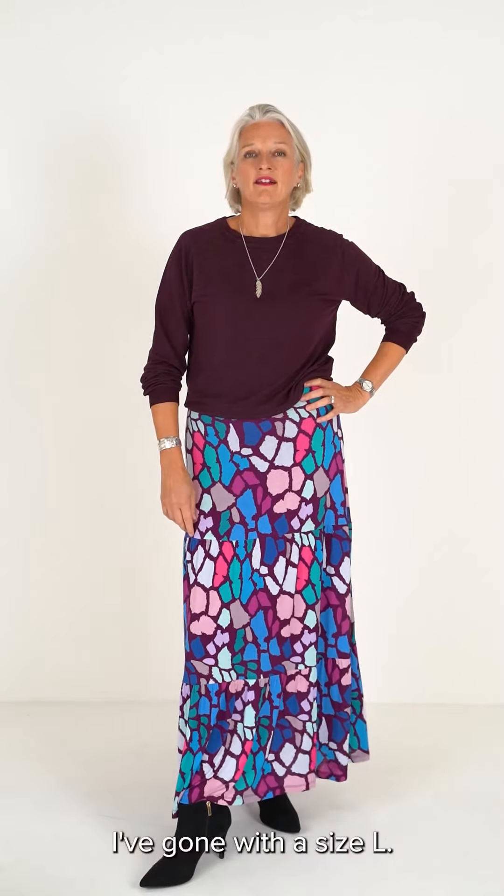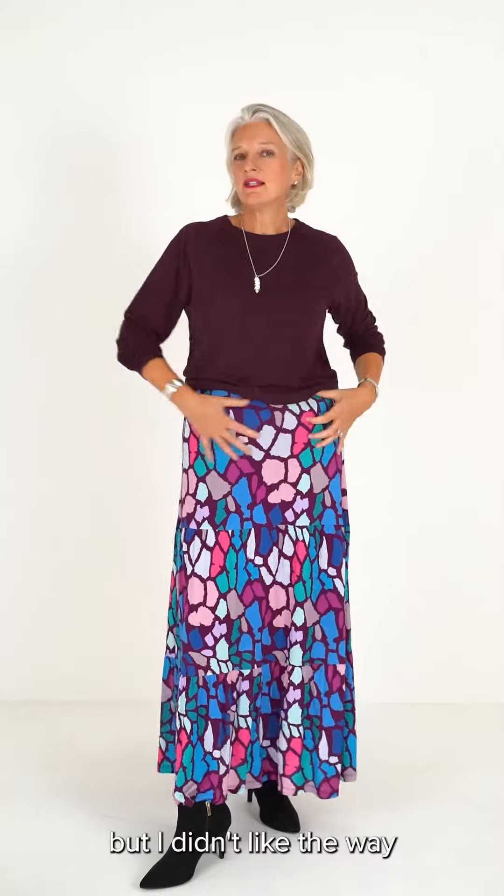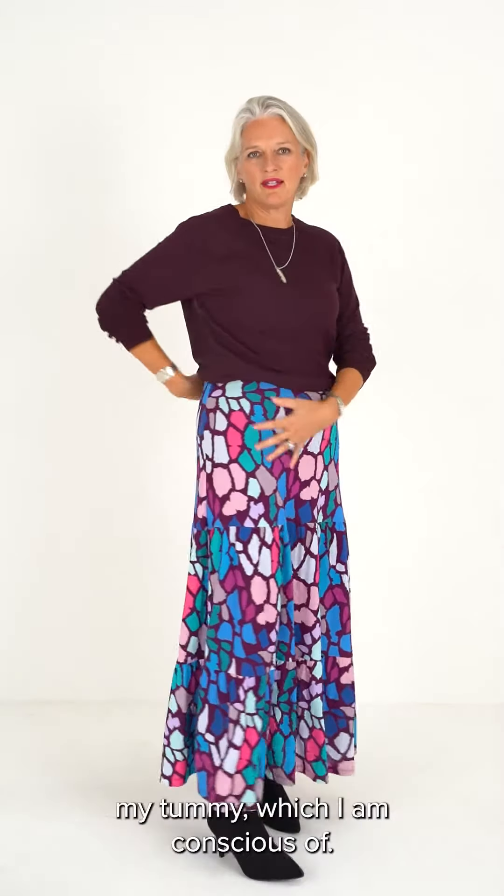I've gone with a size L. I have to say I've struggled with the skirt — I tried on the M which fitted perhaps better around the waist, but I didn't like the way it gripped my tummy, which I am conscious of.